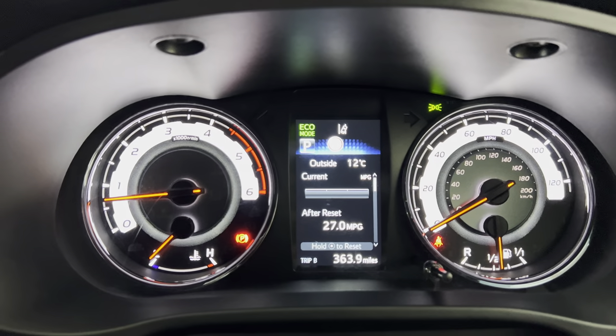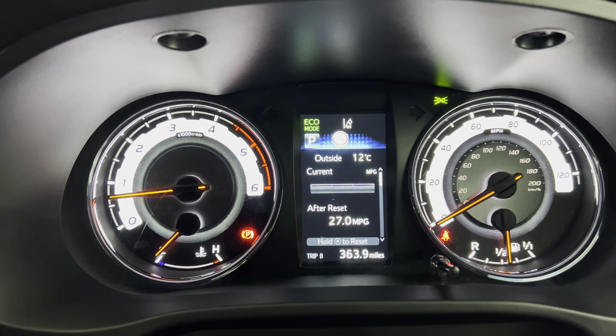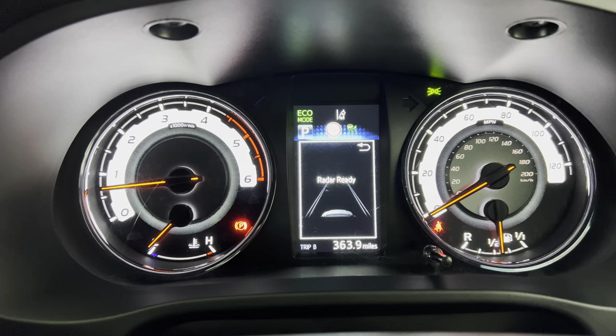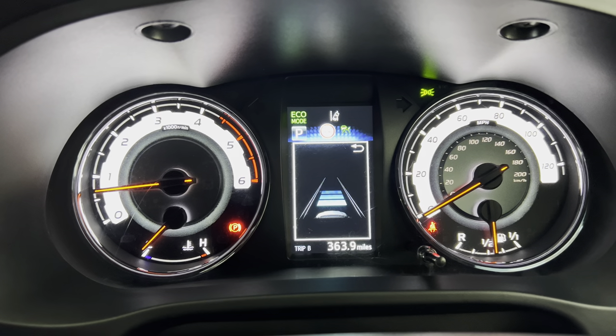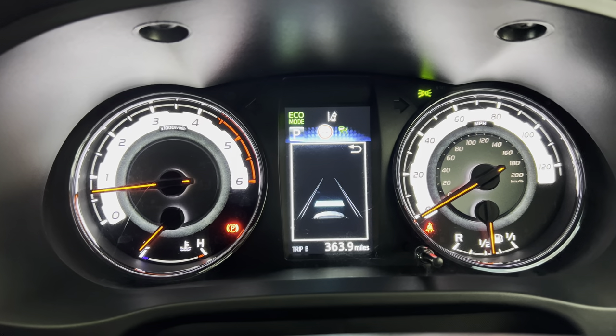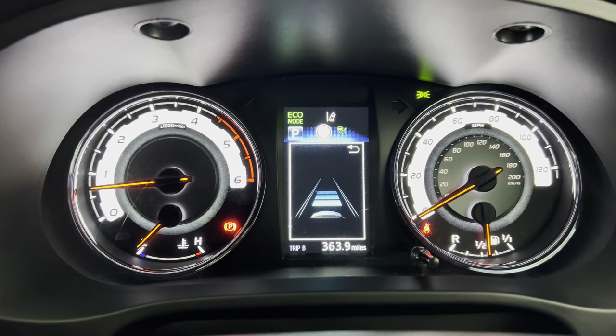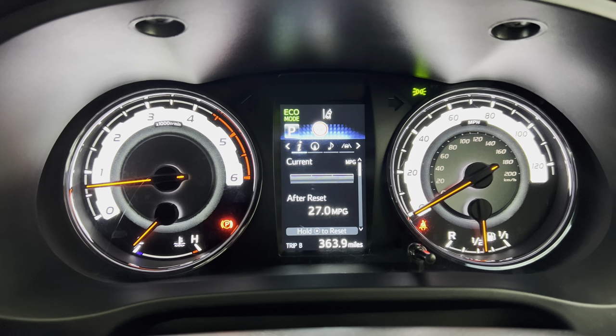If I put the cruise on — as you can see it says radar ready. You can adjust with the button on the steering wheel just how close or far away you want to be from the vehicle in front.